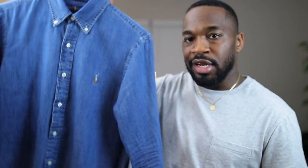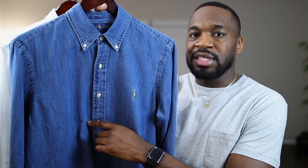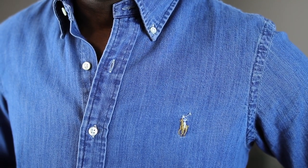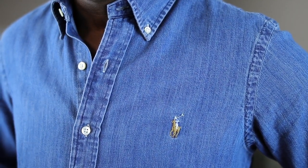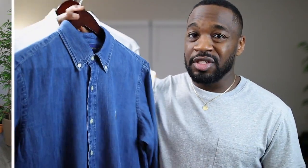The second one is another chambray in a dark blue. On their website this one is classified as a denim shirt — practically the same as the previous one. Button-down collar, both of them have the classic brownish logo on the front, center back pleat, long sleeve. Nothing different than the first one, just the color changed — we went from light blue to dark blue. That does it for this one.